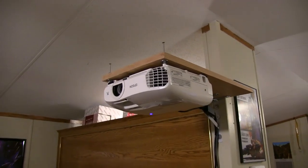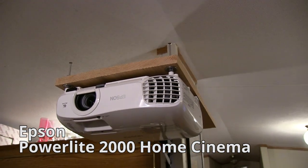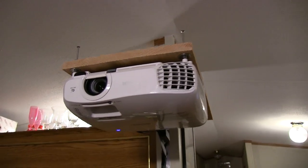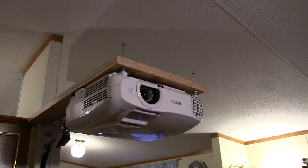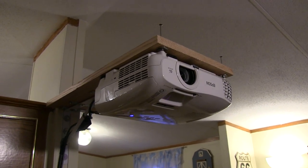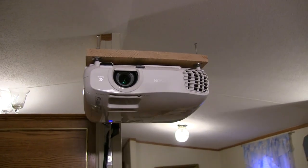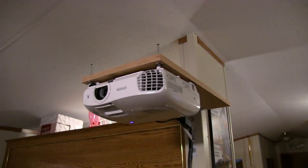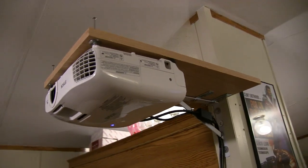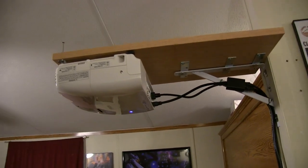The next big upgrade is the projector, which was sorely needed. It's an Epson PowerLight 2000 Home Cinema and I can tell you it's fantastic. I've had it about a month and a half now, been using it a lot. It is much brighter, much more clear, obviously a much better resolution at 1080p. It does 3D as well.